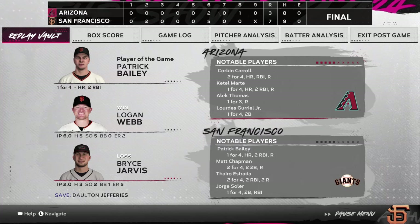Our final line: for the victorious Giants — 7 runs on 9 hits, no errors, they left 5 runners on base.